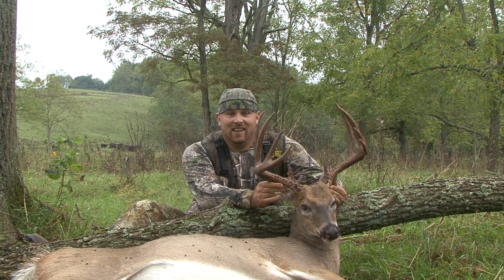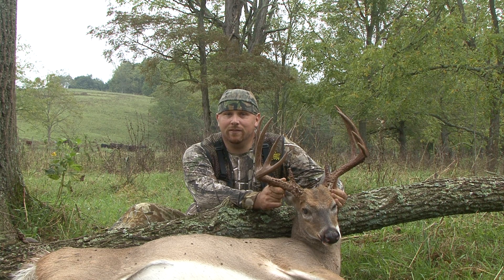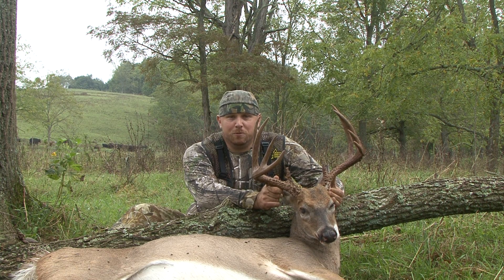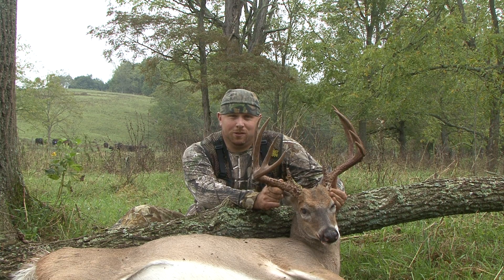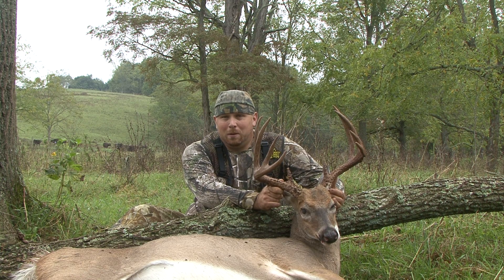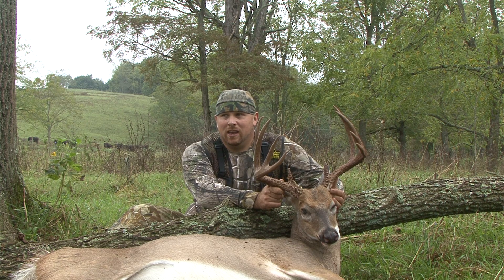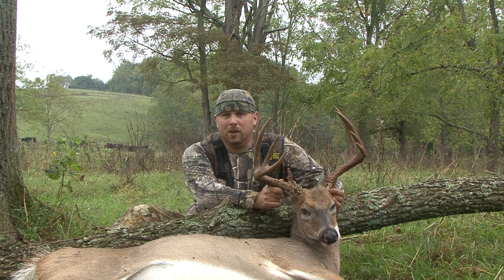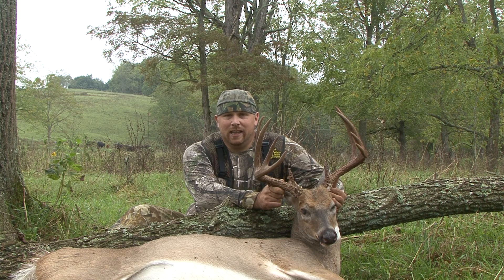Well folks, I ended up just finding this big old tine. I ended up shooting him yesterday evening and it was getting a little past camera light, but it was still shooting light. Anybody that's filmed knows there's about a 15 to 20 minute window where the camera will just not pick up enough light, but you can still see just fine. It's legal shooting light with your bow. So it was hard for me to pass this deer up. I got a little bit of footage of him. I'm tickled. He was in some higher grass and I couldn't find my arrow last night, but I felt like I made a pretty good shot on him. I decided to back out and wait till this morning and come back and find him, and it didn't take long at all.